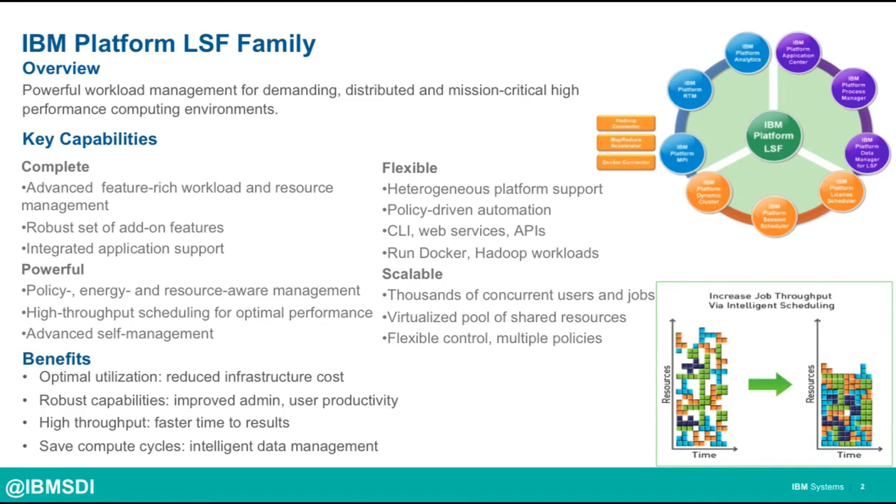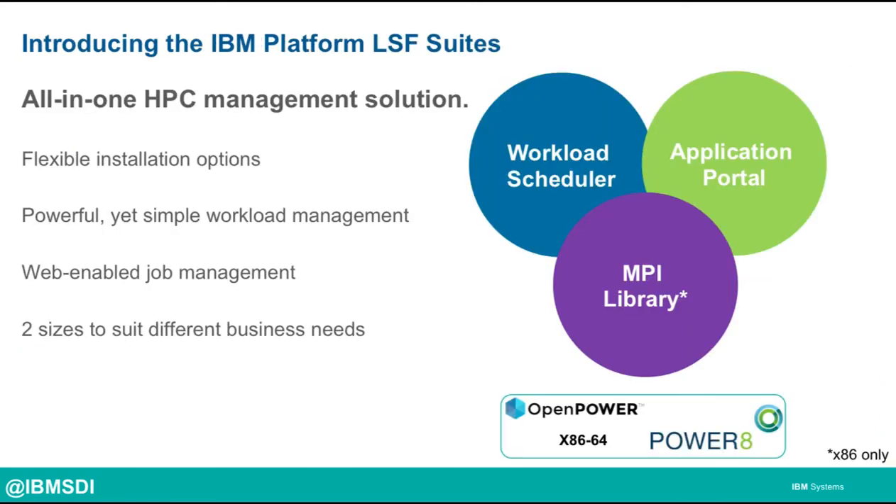Platform LSF helps to speed time to solution with up to 150x greater throughput. The reality is that organizations are often looking for more than just a workload scheduler. They're looking for ease of use and administration. In other words, they want to make sure that their users are focused on R&D rather than computer science.